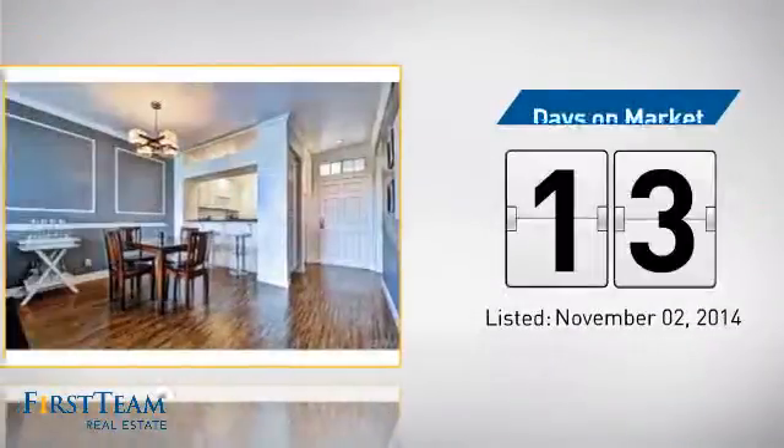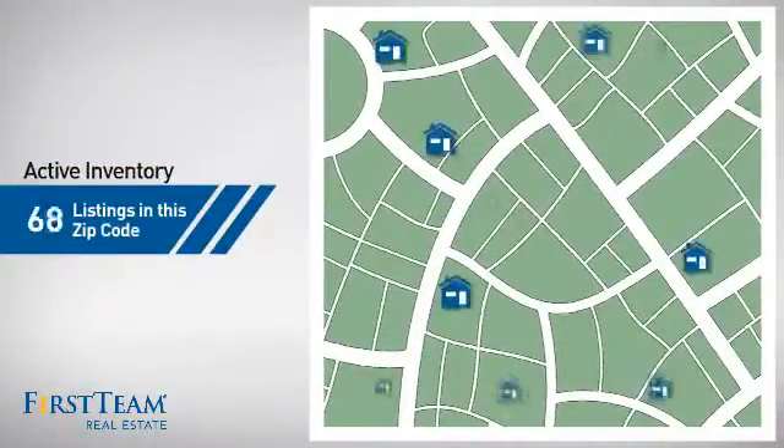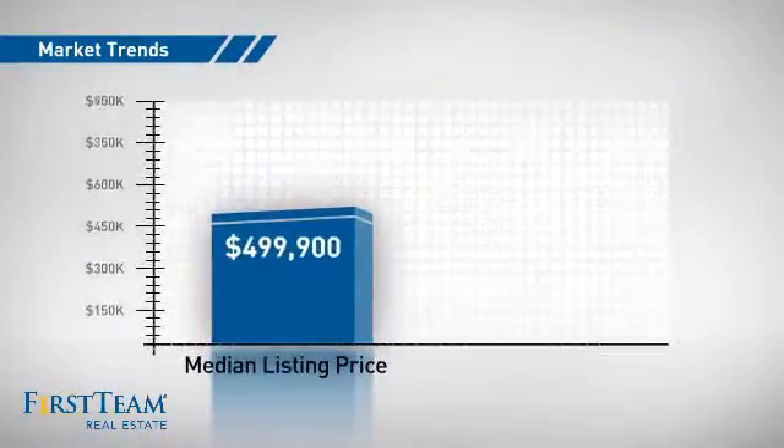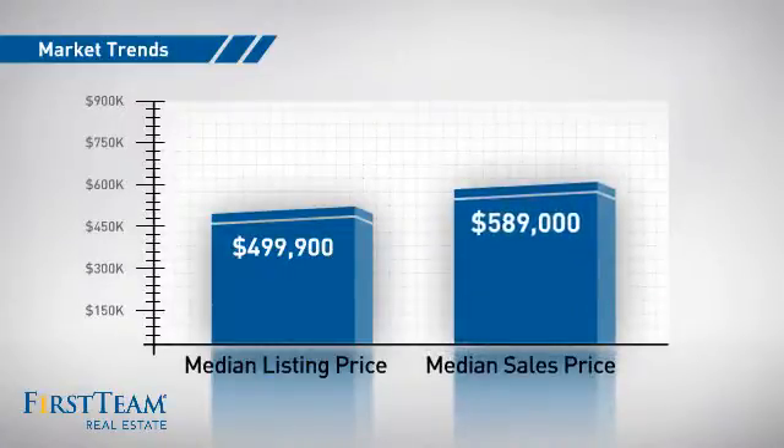It just went on the market this month. Wondering how it stacks up against the competition? There are now just over 80 homes on the market within this zip code, with a median list price of just under $500,000 and a median sale price of just under $600,000.